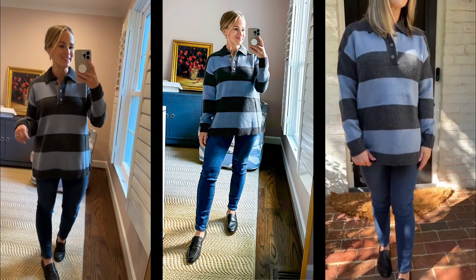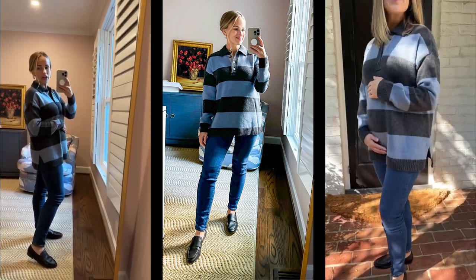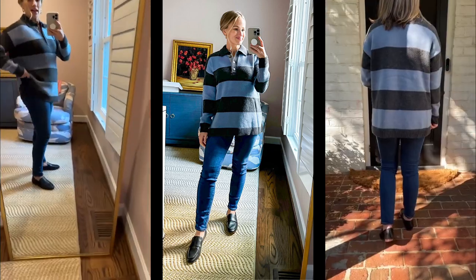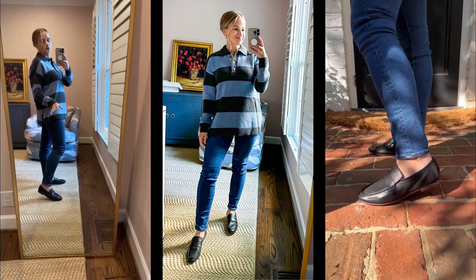I love this sweater — it's not itchy, definitely oversized. It's great with a bump even though it's not a maternity sweater. The jeans are maternity and I think they're really flattering, but I feel like these run large. I ordered my usual size and they're too big, versus the white ones which fit really well.